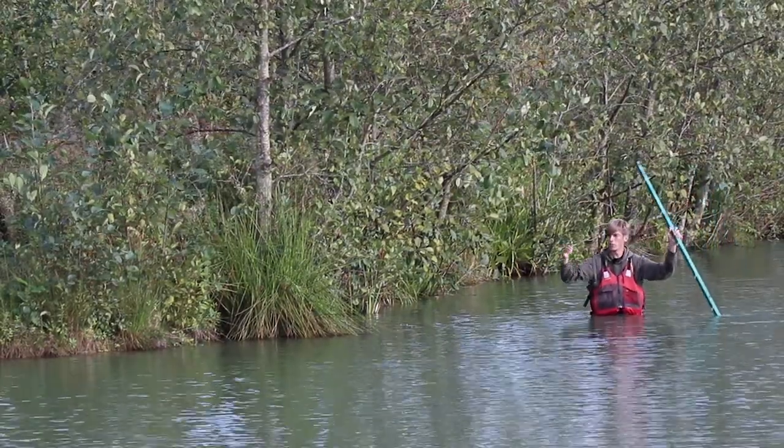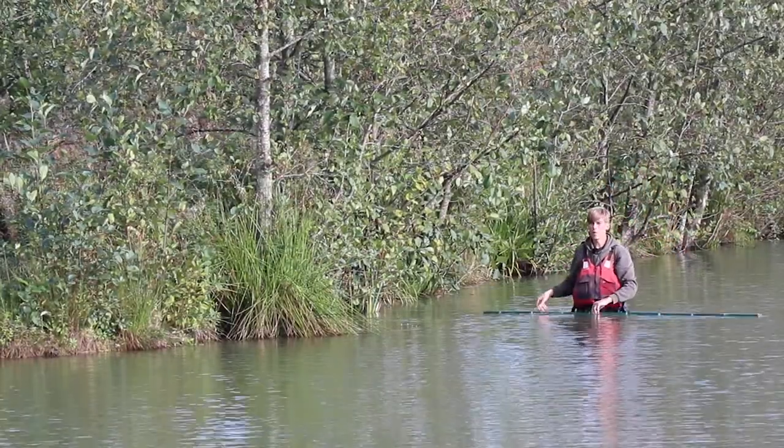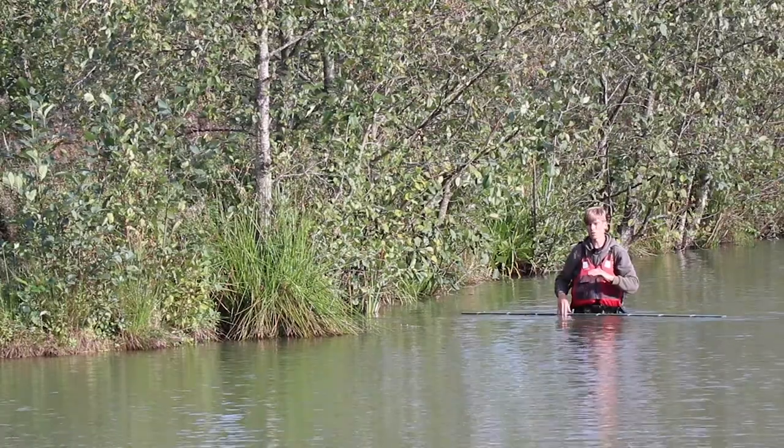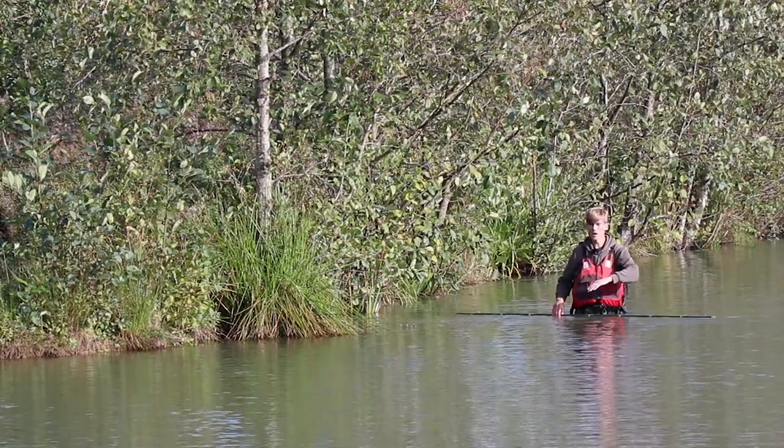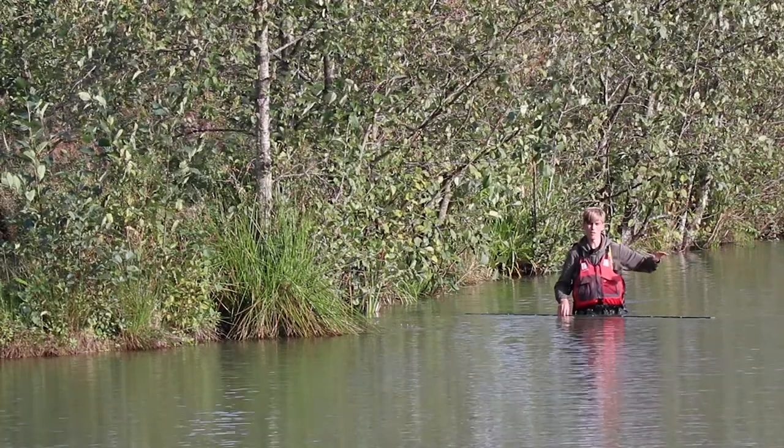On the front of these islands you do get depths of around one to two foot for quite a while, coming out to around a rod length where it then does start to drop out and go into the deeper water which runs around this island at around five to six foot.